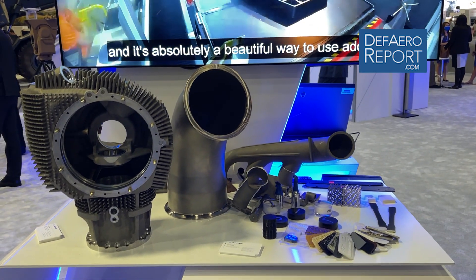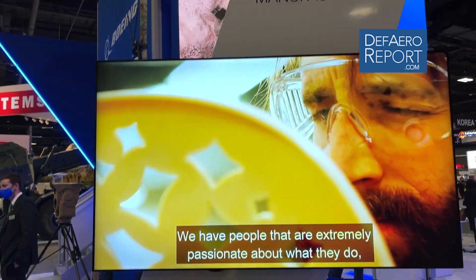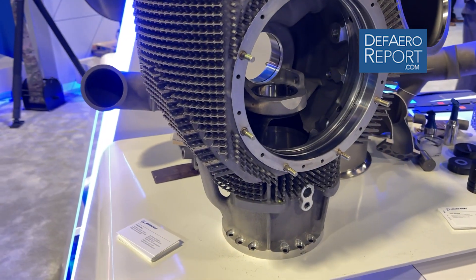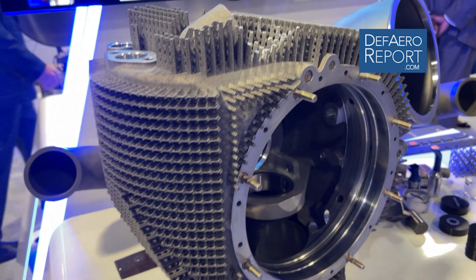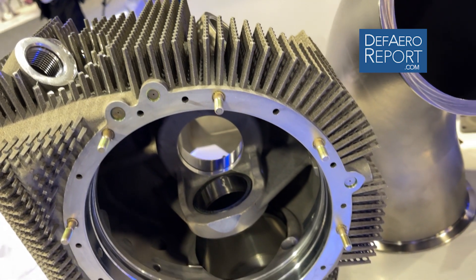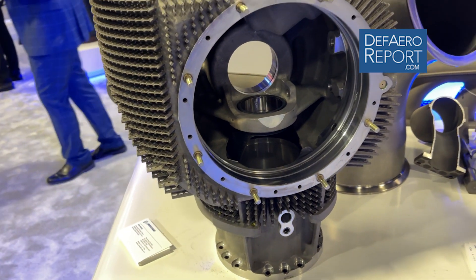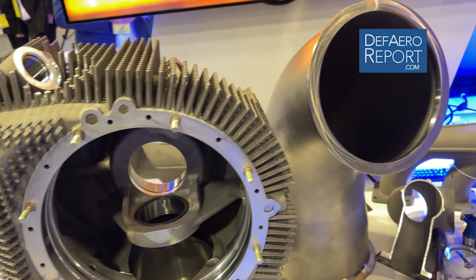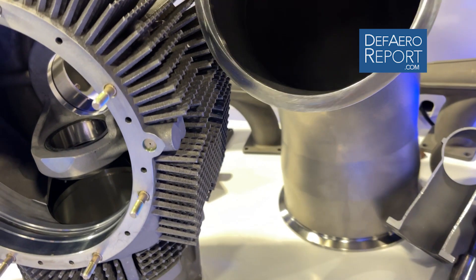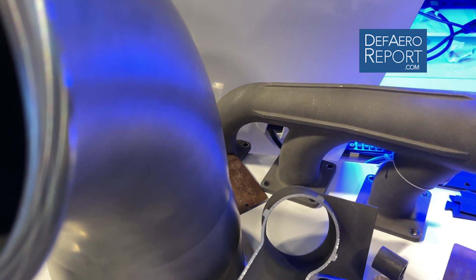Here at our booth, we're displaying a plethora of sustainment issues — parts where we've had trouble trying to produce them via traditional manufacturing methods. We've gone after printing them using additive manufacturing methods. The metallic parts that you see are laser powder bed fusion, large-scale components both in aluminum and titanium, going for gearbox housings, transmission housings, and large-scale ducts, generally titanium and aluminum in nature.